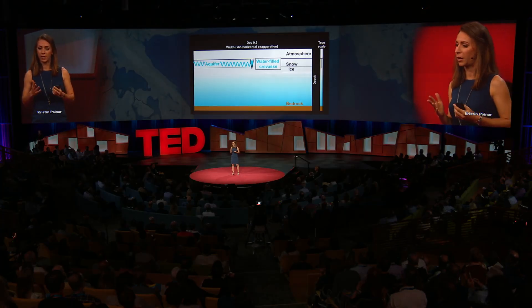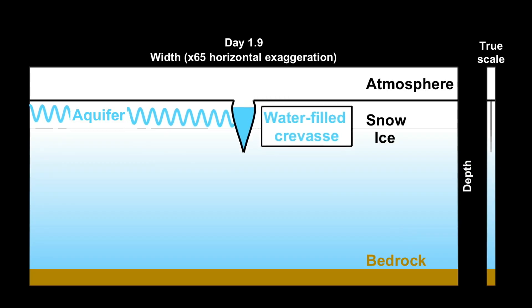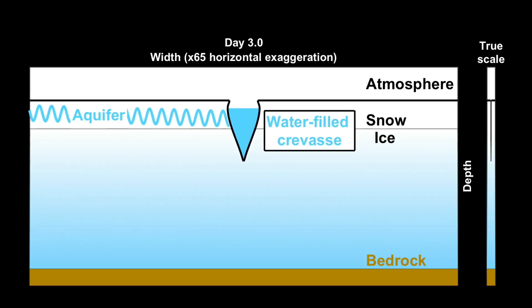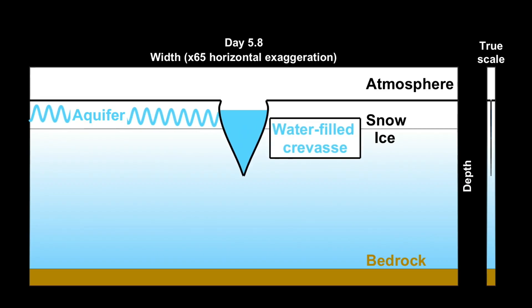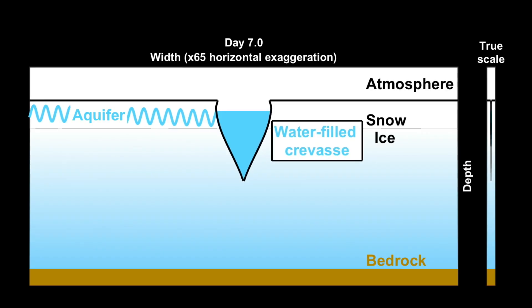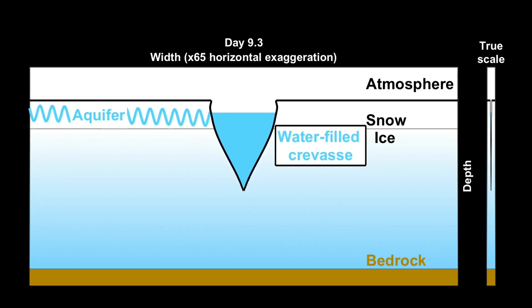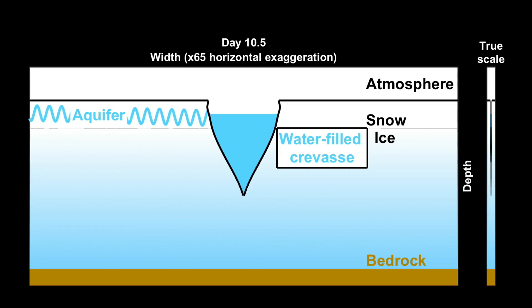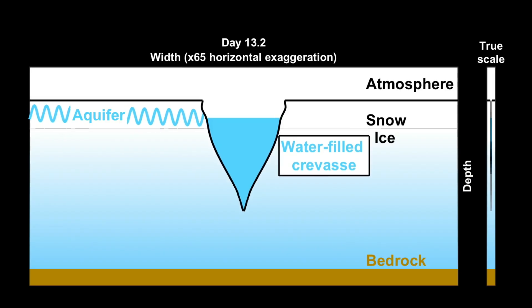This is the power of math — it can help us understand real processes in our world. I'll show you now the results of my numeric model. The crevasse is about a thousand times narrower than it is deep, so in the main panel we've zoomed in to better see the details. You can look to the smaller panel on the right to see the true scale for how tall and skinny the crevasse is. As the aquifer water flows into the crevasse, some of it refreezes in the negative 15 degrees Celsius ice — that's about as cold as your kitchen freezer. But this loss can be overcome if the flow rate in from the glacier aquifer is high enough. In our case, it is, and the aquifer water drives the crevasse all the way to the base of the ice sheet, a thousand meters below.